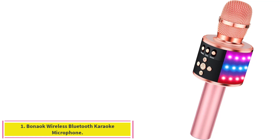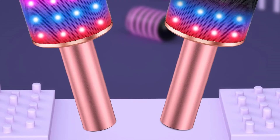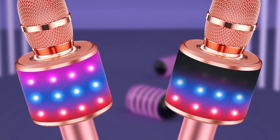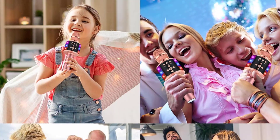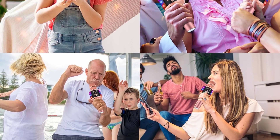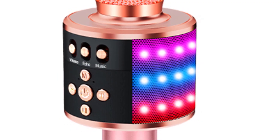Starting at number 1: the Bonok Wireless Bluetooth Karaoke Microphone. With 9 color options, built-in LEDs, and on-mic controls, the Bonok Wireless Bluetooth Karaoke Microphone is a wonderful choice for an on-the-go karaoke experience. Unlike larger karaoke options, the Bonok Wireless Microphone makes it easy to take your show on the road, complete with its own carrying case and a long 10-hour use time when fully charged.